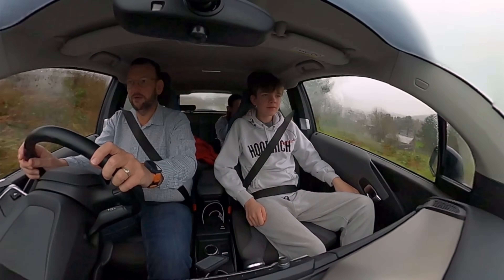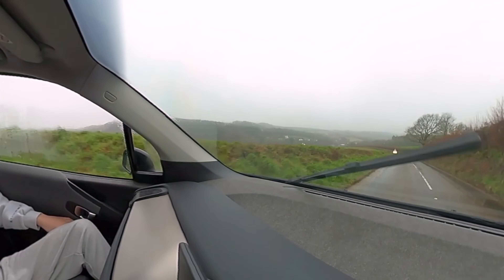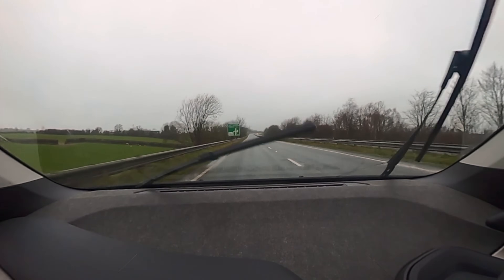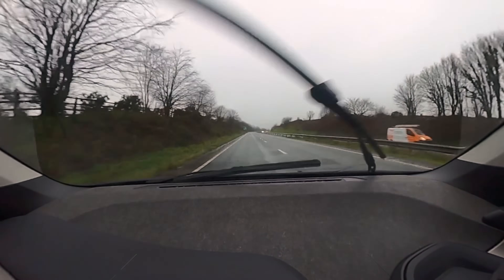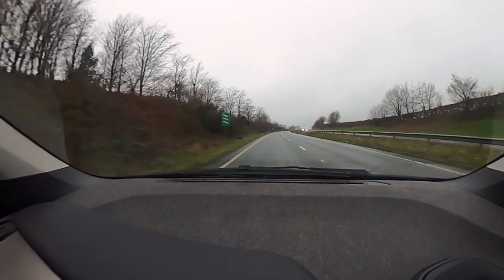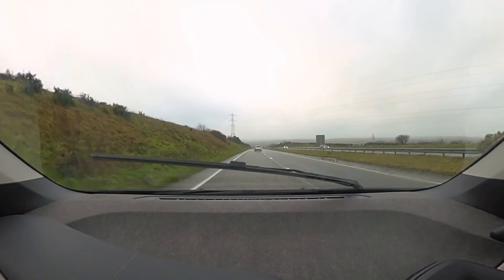The first place we're heading to is Fradden, so we can get something to eat. There are new Tesla chargers that have been installed in Fradden, which is Hamburger Hill to locals, just before you can turn off to Newquay. I'm using the Bonnet app today which says we're going to arrive at Fradden with 77% charge. We've only done seven miles and used five percent battery because we've got heating and wipers on with a headwind.